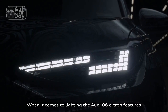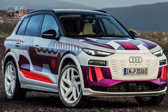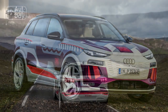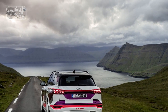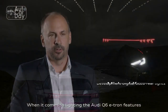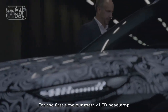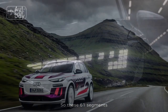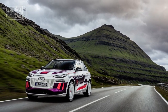Electrifying Performance. Underneath the sleek and aerodynamic exterior lies a powerful electric powertrain that propels the Q6 e-tron with astonishing performance. The vehicle is equipped with dual electric motors, one on each axle, providing the renowned Quattro all-wheel drive capability. This setup not only offers superior traction but also generates an impressive combined power output of over 400 kW. The 0-60 mph sprint is achieved in a mere 4.5 seconds, rivaling some of the sportiest internal combustion engine vehicles on the market.